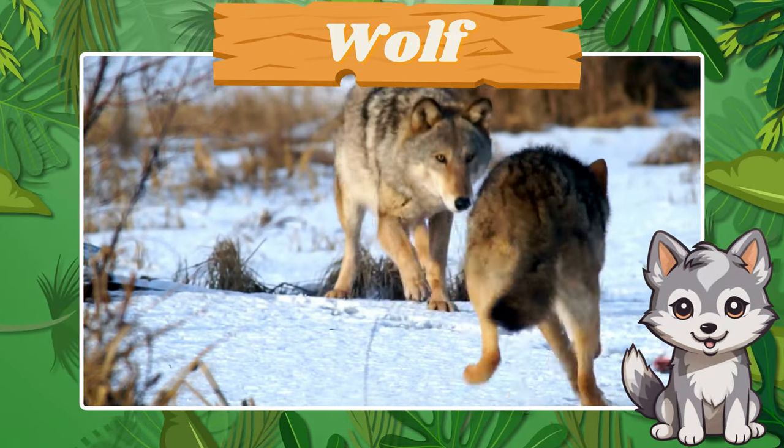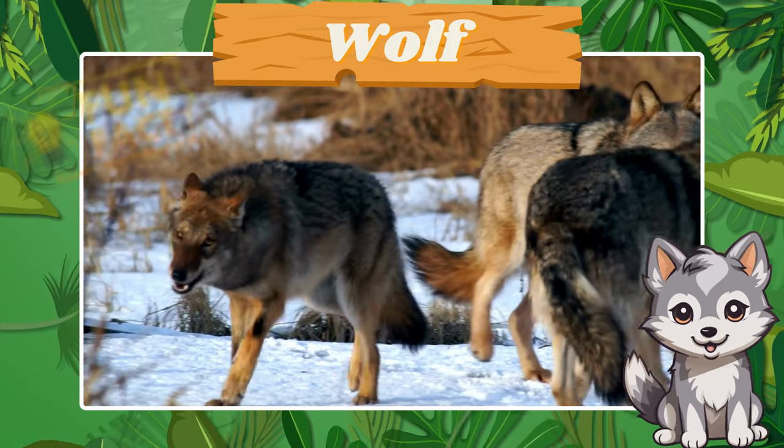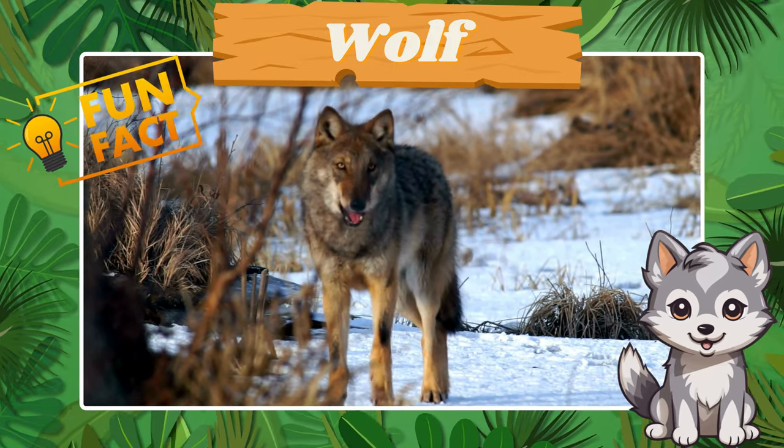Say hello to the elusive wolf. Fun fact! Wolves are known for their howling communication.